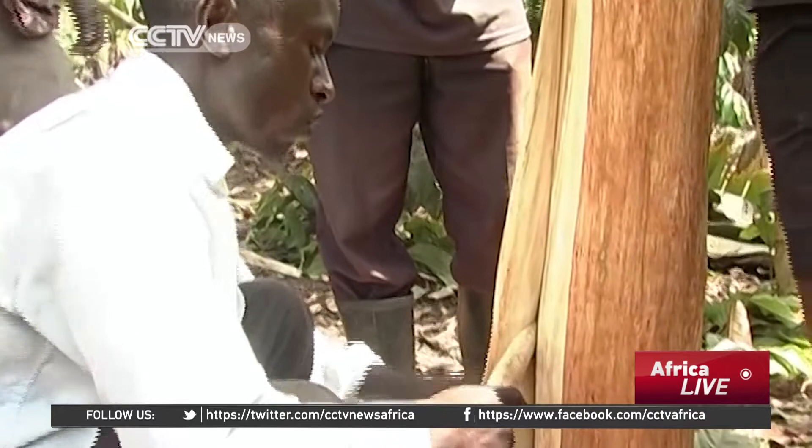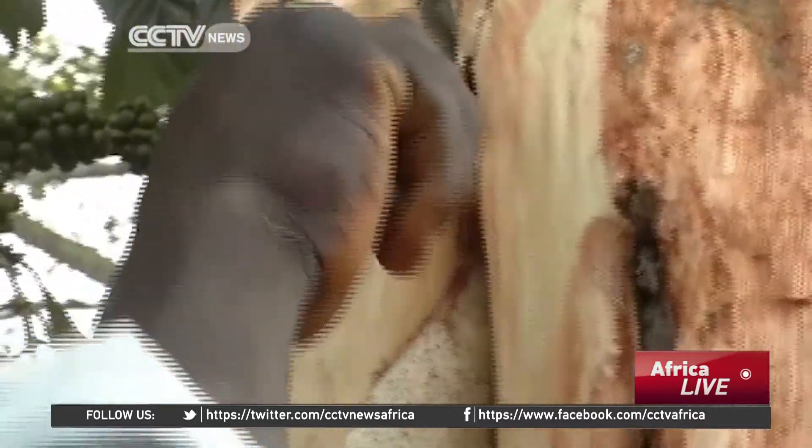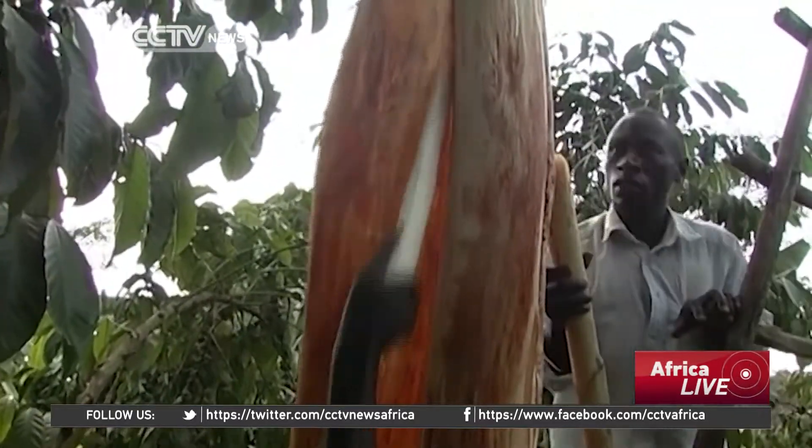Bark cloth is harvested from the inner bark of a soft fig tree, locally known as Mutua. UNESCO declared the fabric a masterpiece of intangible cultural heritage in 2005.